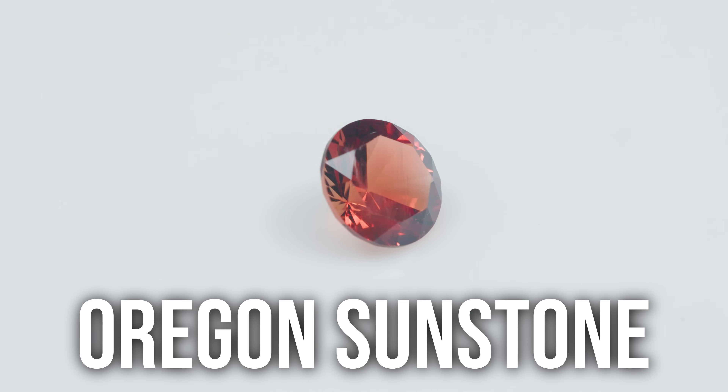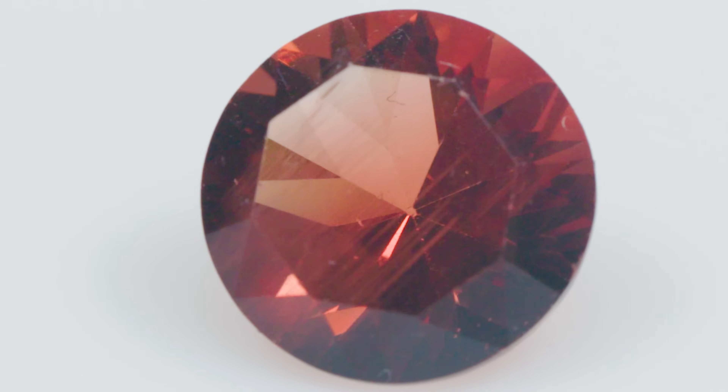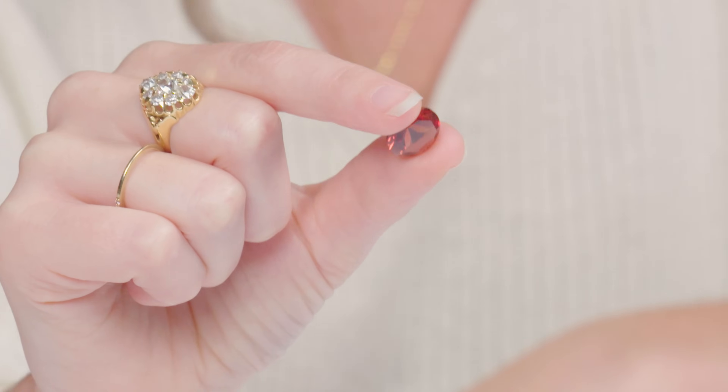This is an Oregon sunstone faceted by Daryl Alexander, who's a famous lapidary. Oregon sunstone is a variety of feldspar. The feldspar group is a really complex group. It's special because it's famous for metallic platelets that are common inclusions — those metallic platelets are typically made of copper, and they create an effect called aventurescence, essentially a glittery wave that comes over the gem as you turn it in light. The more copper inclusions within the feldspar, the deeper orange color it will be.